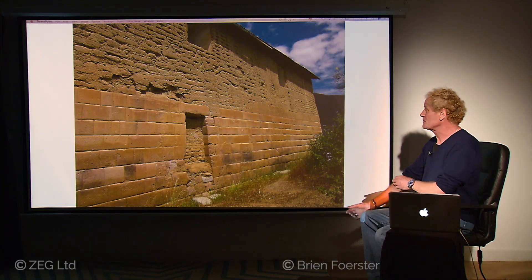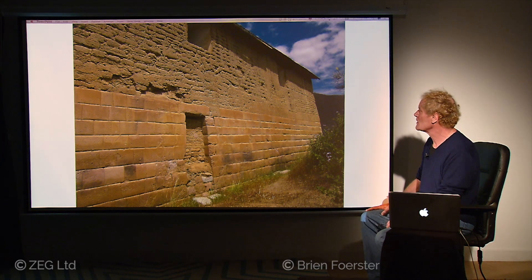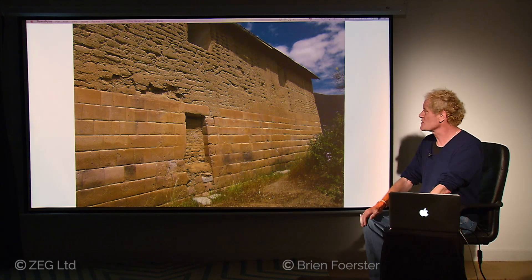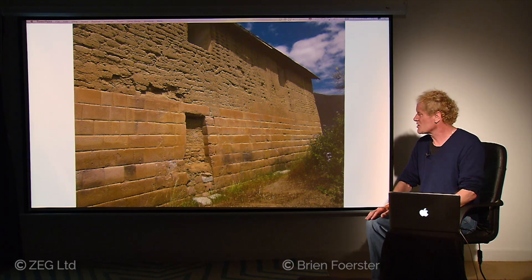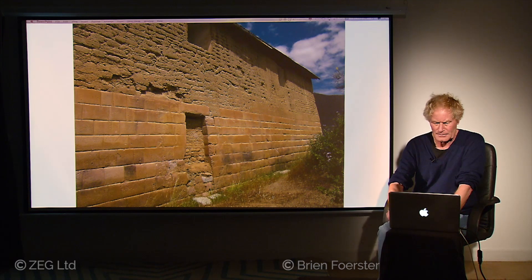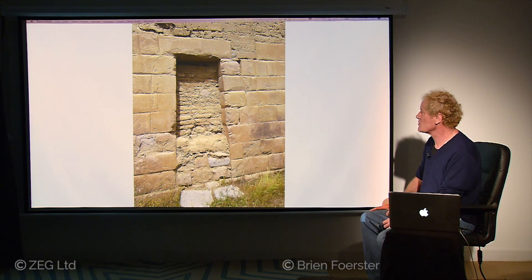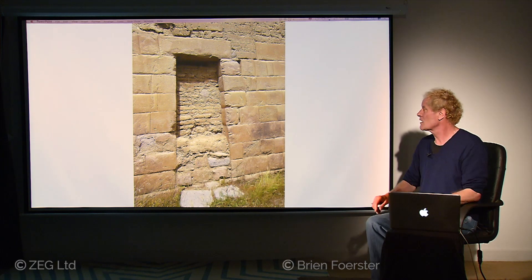An obvious comparison: here you see the original structure from the bottom halfway up, and then either Inca or colonial Spanish work of adobe above it — two levels of construction, superior on the bottom, inferior on the top. This ancient doorway was at some point filled in. Again, one of these trapezoidal doorways typical of the Inca culture, but also much more typical of the older megalithic builders. The Inca simply adopted the trapezoid shape because they found it aesthetically pleasing, and again the super tight fitting of the stones themselves.